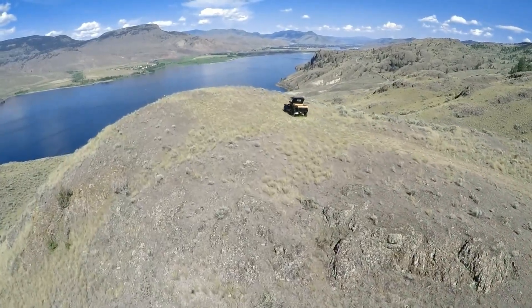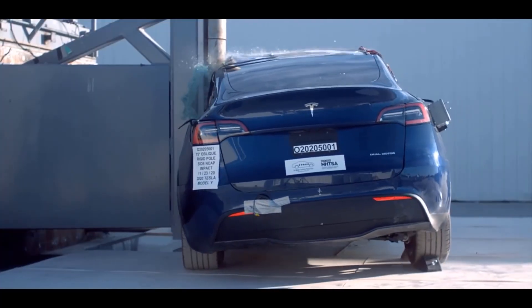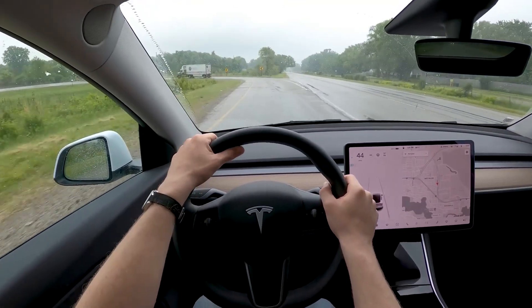Join us as we take a ride through history and explore the design, performance, safety features, cost, and environmental impact of these two iconic models.